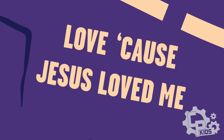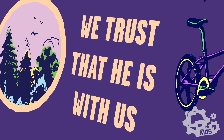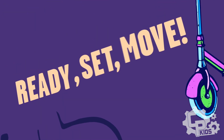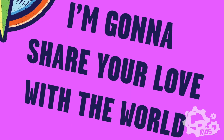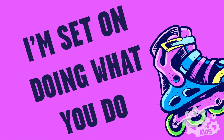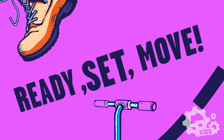I'll do what Jesus told me. Believe what Jesus showed me. Love 'cause Jesus loved me. Ready, set, move. We trust that he is with us. Know he will never leave us. Let's shout what he did for us. Ready, set, move. I'm ready for the time of my life. I'm set on doing what you do. I'm gonna share your love with the world. Ready, set, move. I'm ready for the time of my life. I'm set on doing what you do. I'm gonna share your love with the world. Ready, set, move.